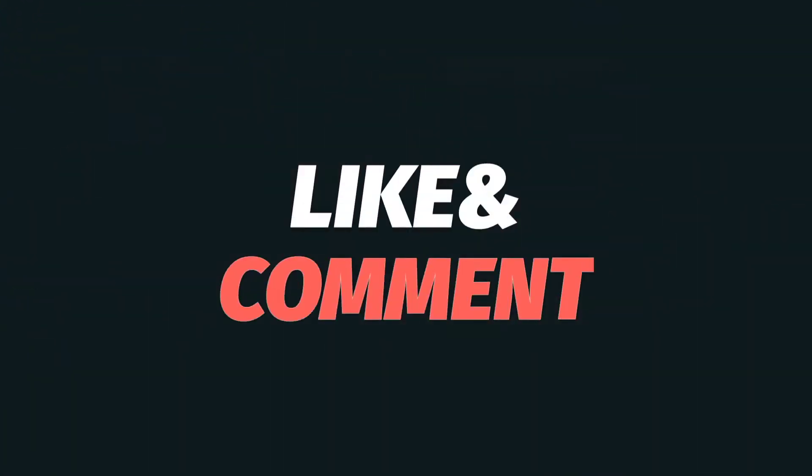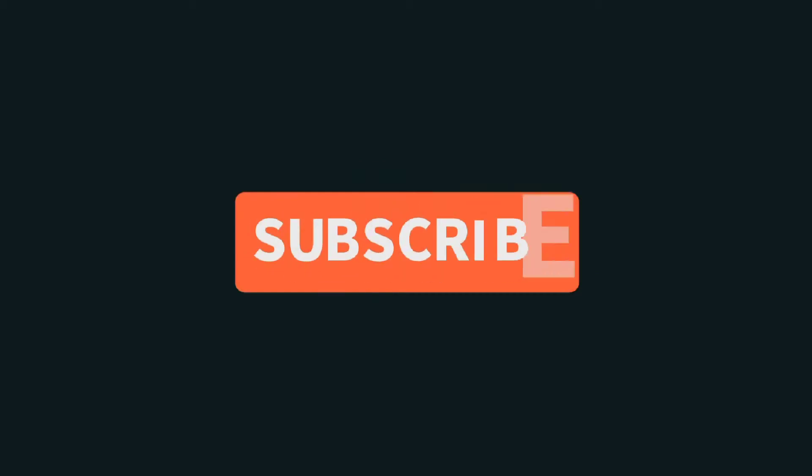Thanks for watching, everybody. Make sure you subscribe and hit the bell — notifications will be sent every time I push a new video.